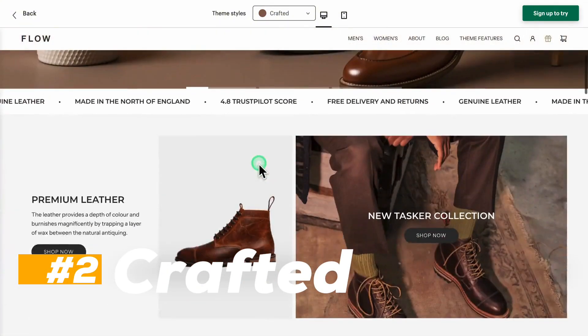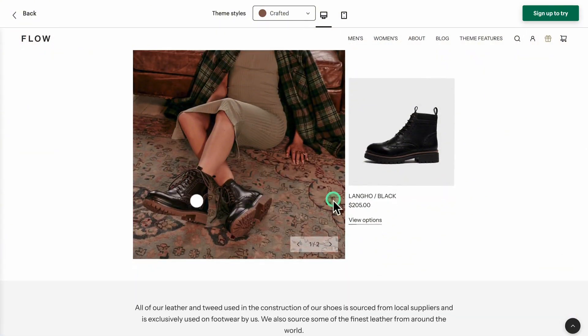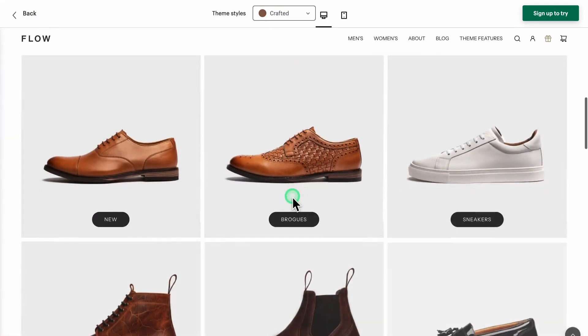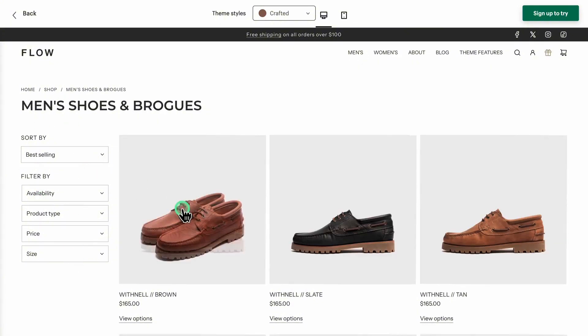Crafted is bold, vibrant, and playful — perfect for brands targeting a young, energetic audience. Whether it's artisanal goods, handmade crafts, or sporty apparel, this style makes your store pop.